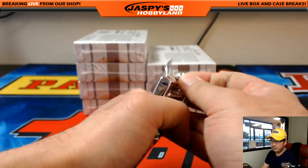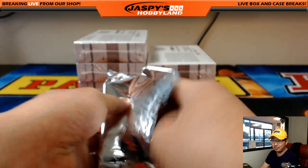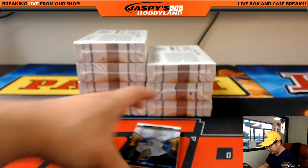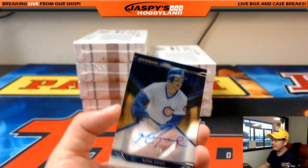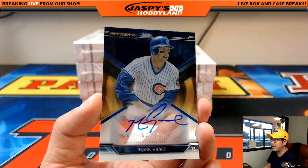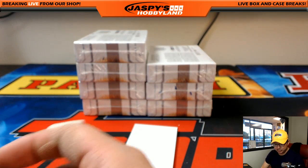We've got plenty of time today, folks — I've only been on air for about an hour or so. So Immaculate, Playbook, Strata — we're already doing Strata — but Tech Baseball, Immaculate, National Treasures, Bowman's Best. There's Mark Grace, 52 out of 99. Cubs going out to Michael G.